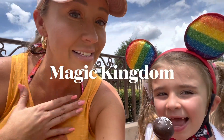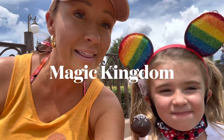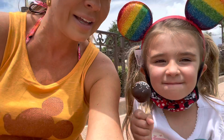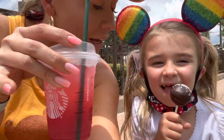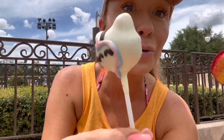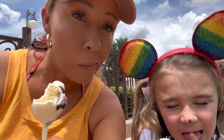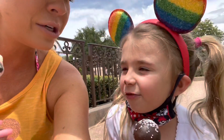Hey everybody, it's Tina and Emmy and we are going to show you everything that we eat today in the Magic Kingdom. The first thing we got is Starbucks — Emmy has a chocolate cake pop, I have a salted caramel cold foam macchiato, and I got a unicorn cake pop. Oh my gosh, that's so good!